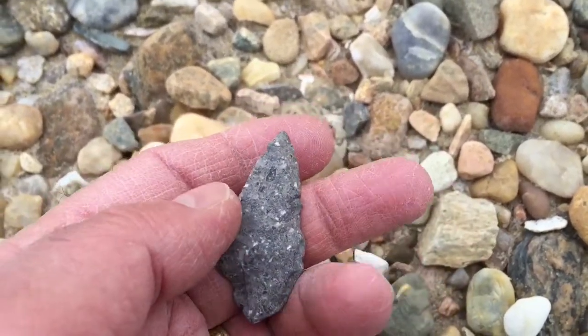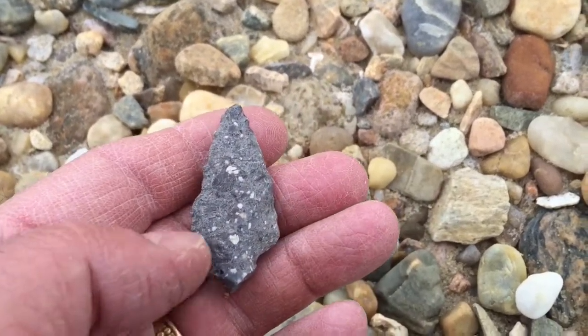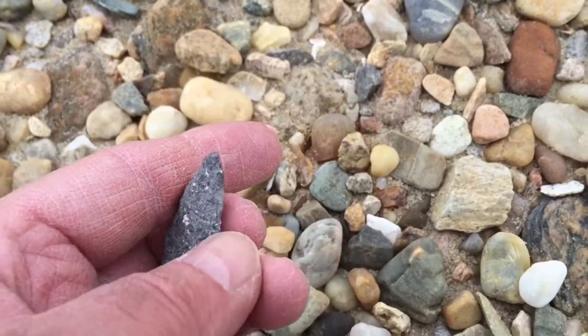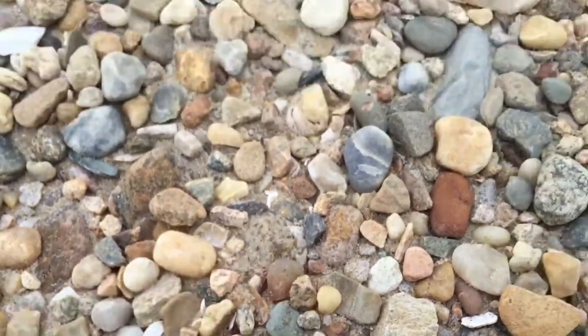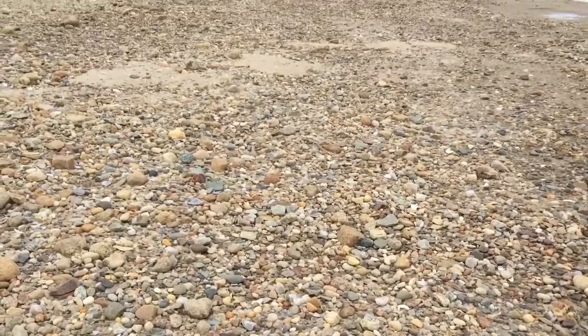That's something we found a few of today, and that's a nice little one right here near the end of the day. We'll just scan up here and look at the gravel and then we'll sign off for today.